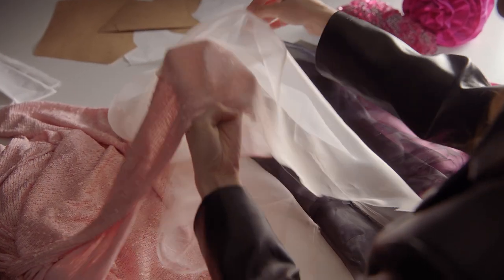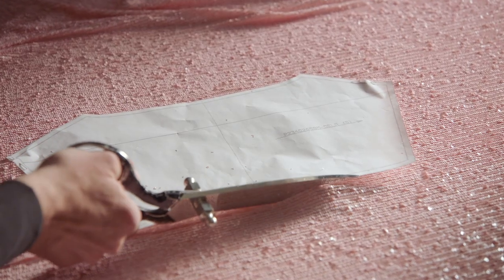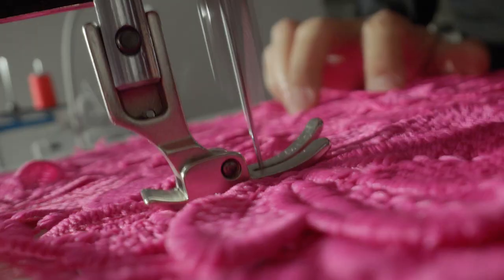The know-how of the team in our in-house workshop made it possible to achieve the timeless pieces we were looking for. We combined both modern and traditional methods to work in finer detail and with the utmost care.